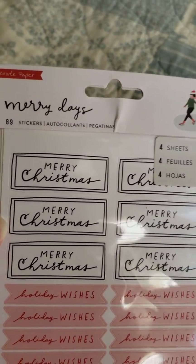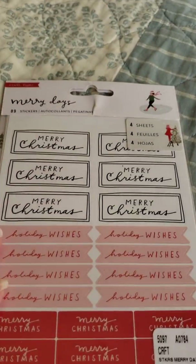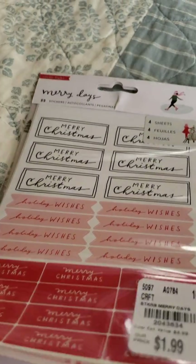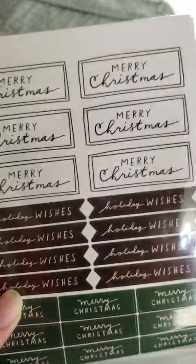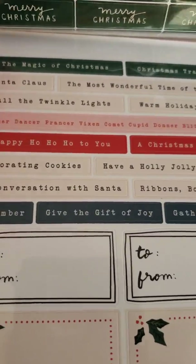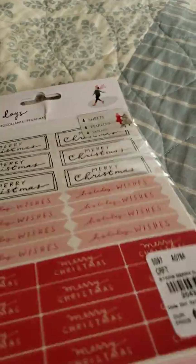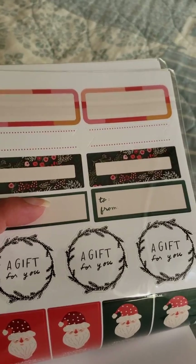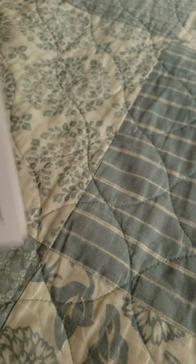These are from crepe paper — it's $1.99 and has four sheets with different things on them. I hadn't seen this one before. Aren't these really really cute?